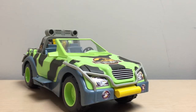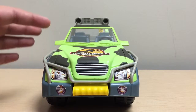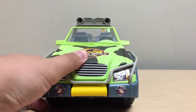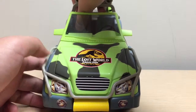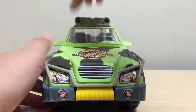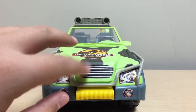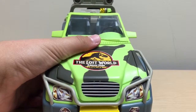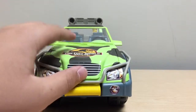Taking a closer look at the vehicle itself, you can see that it's a very bright lime green color, which wouldn't blend in unlike the one from the film that was a very dark forest green. It also has these black camouflage spots on the vehicle. The headlights are made of stickers, so is the grill, and it also has the Lost World Jurassic Park logo on the hood.